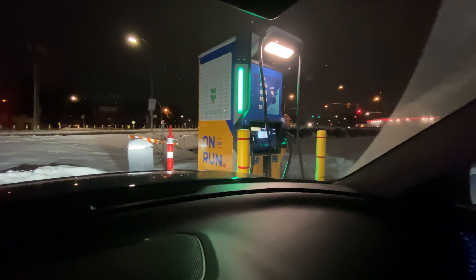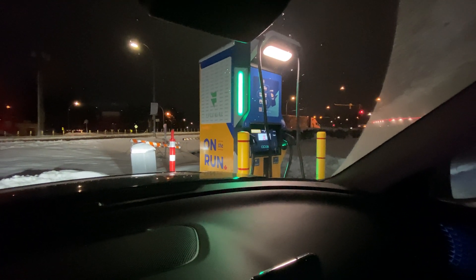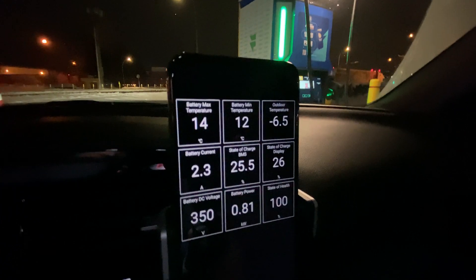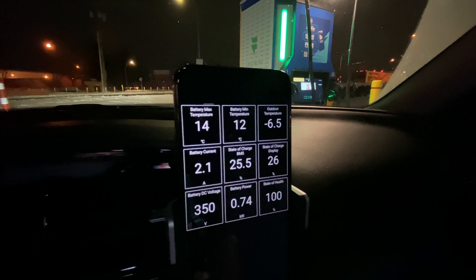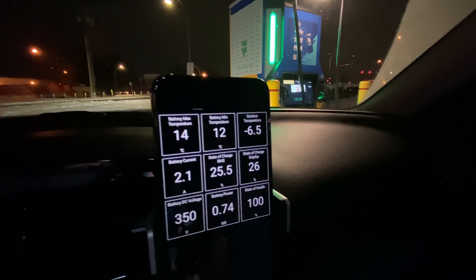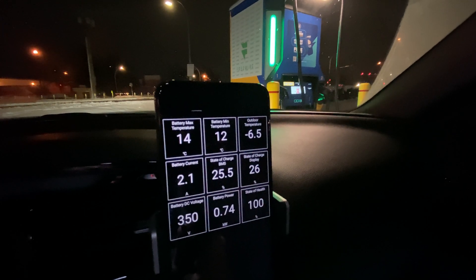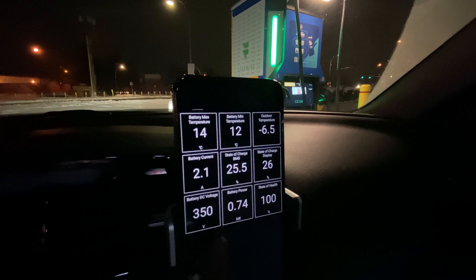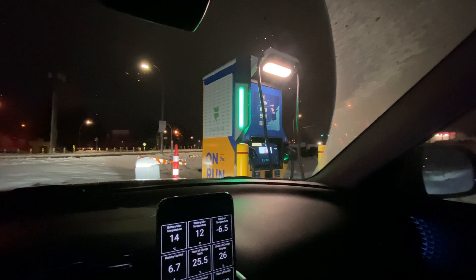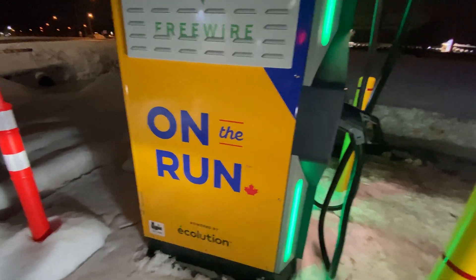First, let me show you what it looks like — this is one of the nicest chargers I've seen yet in BC. Very, very nice. Let's go out and have a look. The battery is really cold today — we've got 14 degrees on the battery. I'm not expecting much in terms of charging speed, but today we're just going to see what it's about and see if it works. It's called 'On the Run' and it's from Chevron gas stations.